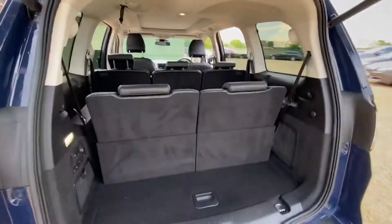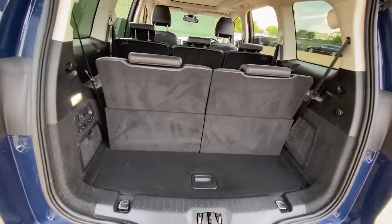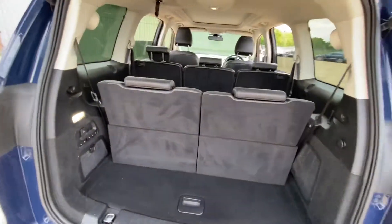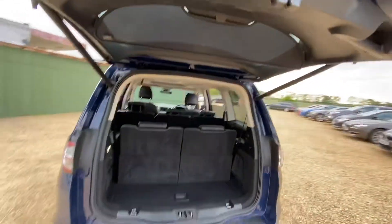As for the boot — because we've got the third row up at the moment, boot space is limited. But if you require extra storage, you can fold the seats down, or fold them down individually. Everything is controlled electronically through these buttons. There's also an electric tailgate.